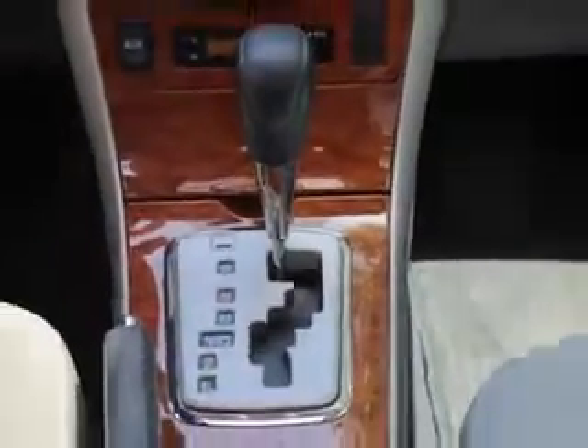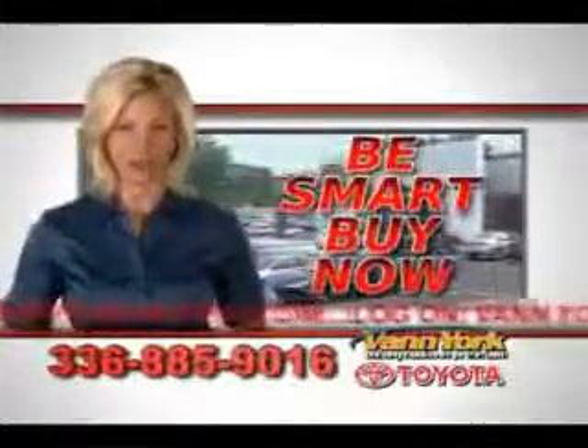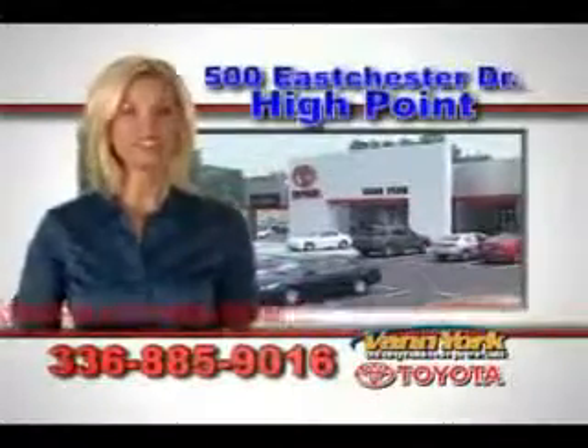Enjoy the drive and have peace of mind in this 2010 Toyota Corolla. See us at Van York Toyota today. Be smart and buy now at Van York Toyota — Van York, building relationships that last.